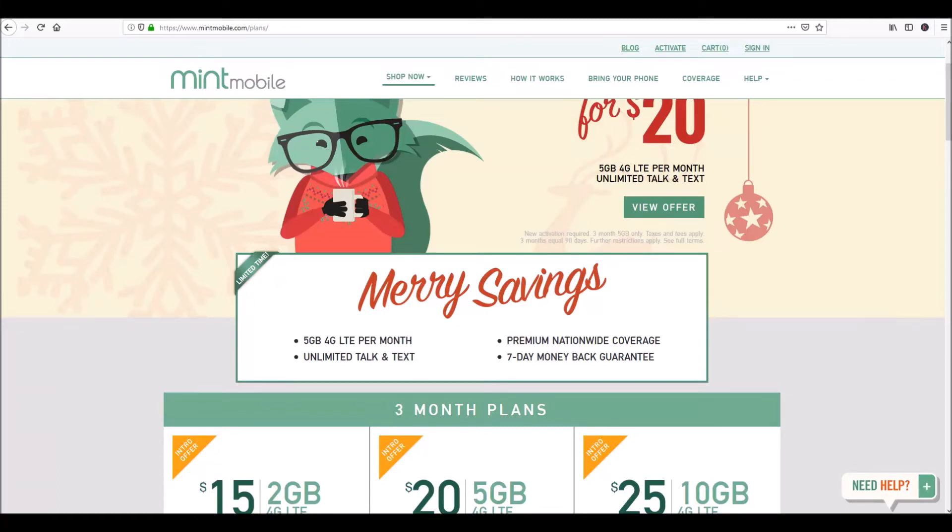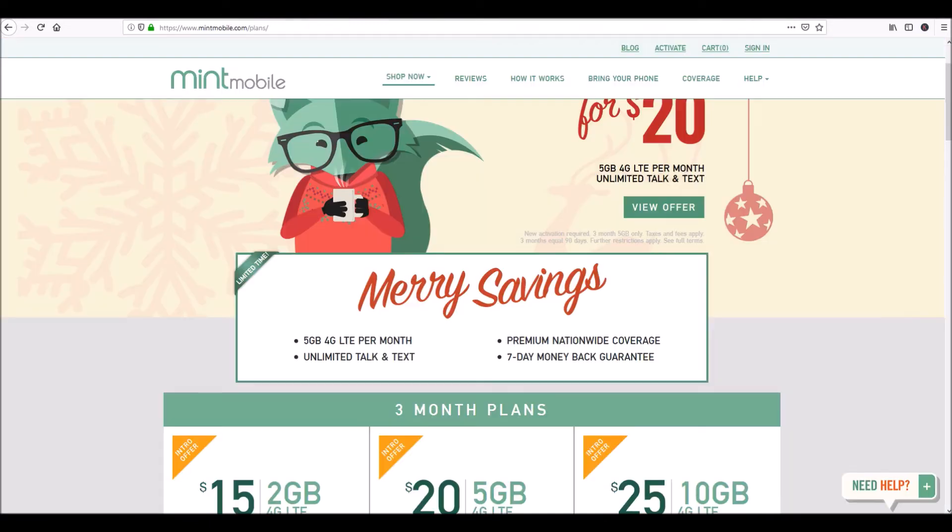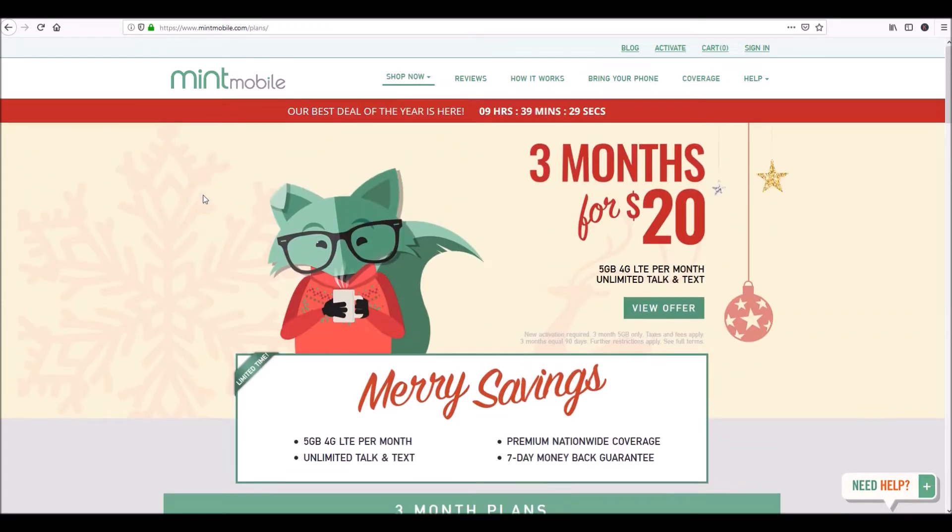Hello everyone, this is Noah with Save Green. I wanted to compare the difference between Mint Mobile and Google Fi — their plans, pricing, and what they offer — because it's not all about the money. If you pay for a plan and your coverage is not so great, that's a problem. If you are in an area where T-Mobile has excellent coverage both where you live and where you work, then Mint Mobile is for you.